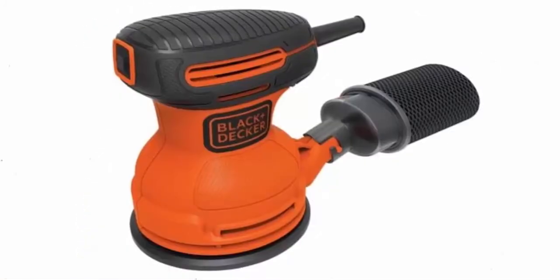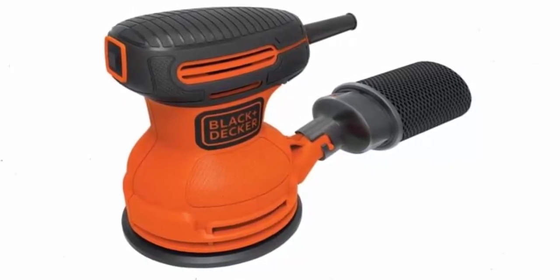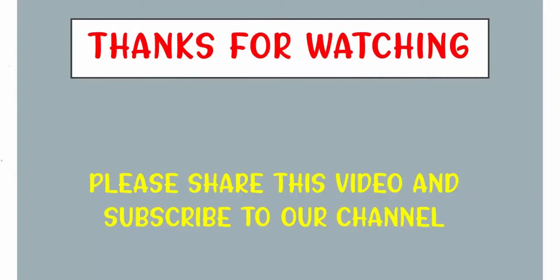Thanks for watching. If you found the video helpful, please remember to leave a like and subscribe to the channel to see more videos like this in the future. If you have any questions related to these products, you can leave a comment below.